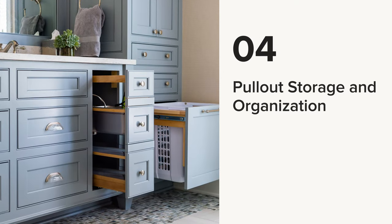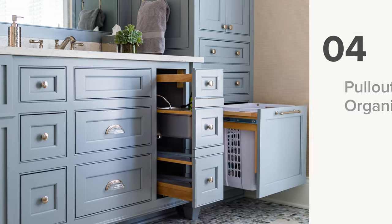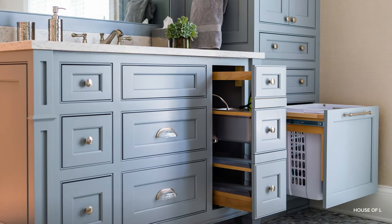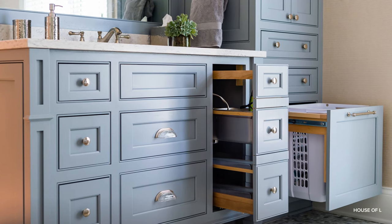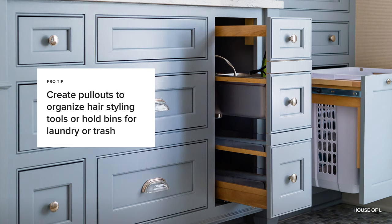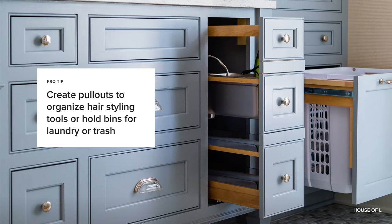Number four: pull-out storage and organization. In addition to drawers, pros highly recommend pull-out storage. Similar to drawers, pull-outs are often paneled sections on rolling tracks that hold larger storage components like organizers for hairdryers and electronics. But you can also use these pull-outs to add things like hidden laundry hampers and trash bins.